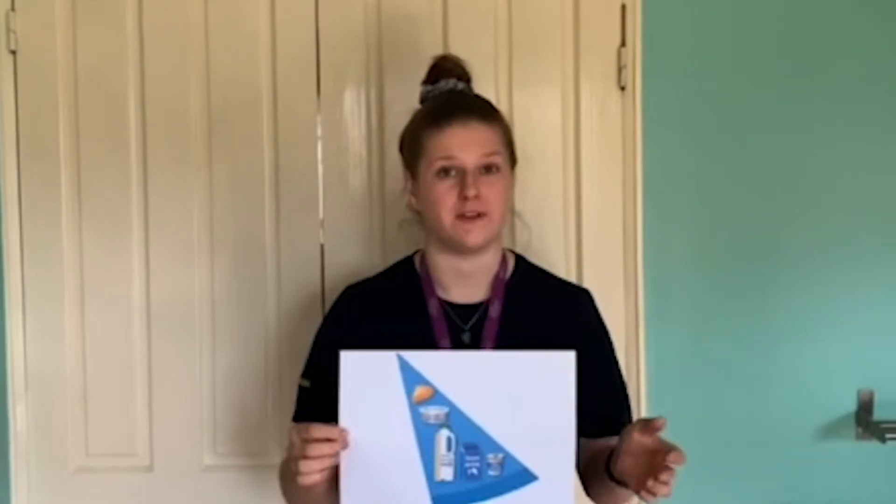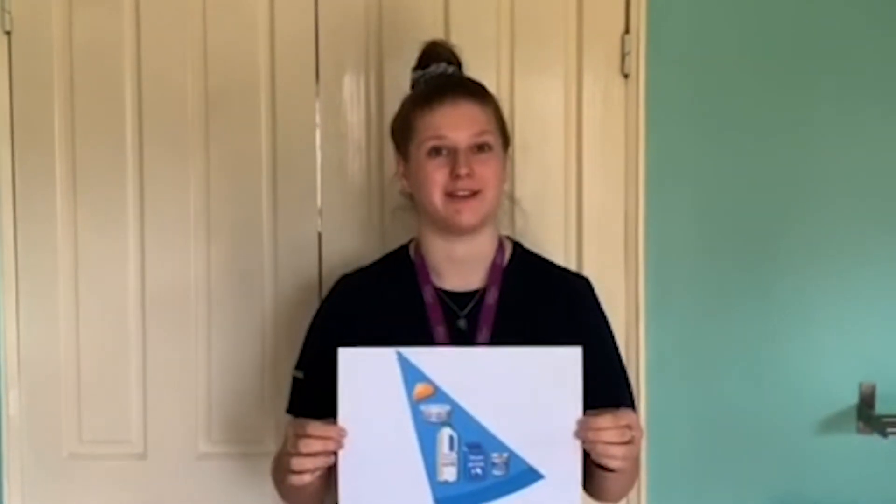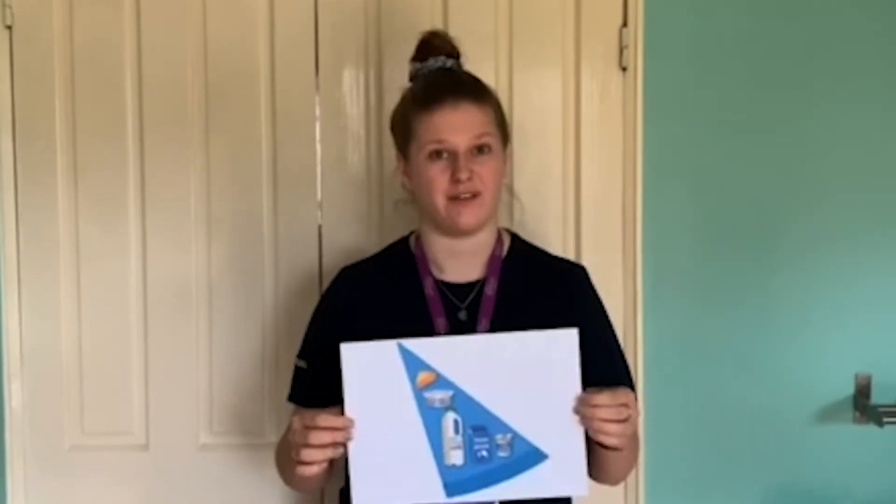To avoid excess fat, go for options that are reduced fat or lower fat, such as skimmed milk, reduced fat cheese, low fat yogurt, plain yogurt, or natural yogurt. All of these options have just as much calcium, if not more, than their higher fat versions.